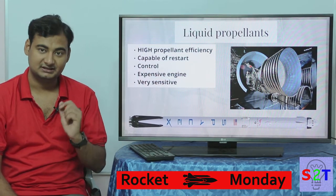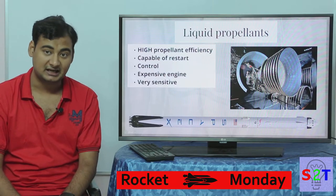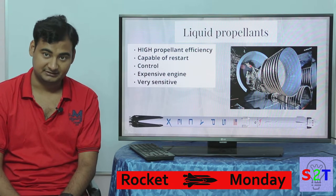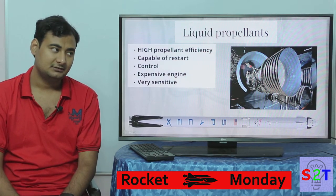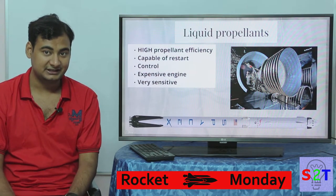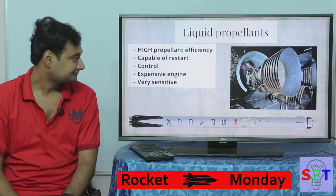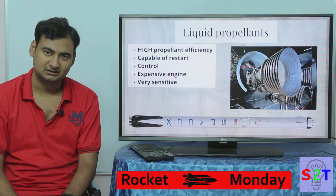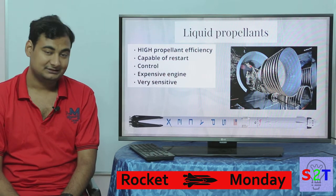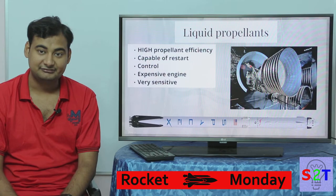Now its counterpart — liquid propellant. The sole reason we even bother with liquid propellant is its very high efficiency, specifically in vacuum, and its capability of restart. Let's say you put a spaceship in orbit but you also need to de-orbit it to bring humans back — for the de-orbit burn you need to reignite the engine. This is where the restart capability is essential. That's also why it matters for human spaceflight — you really want your engine capable of restarting.